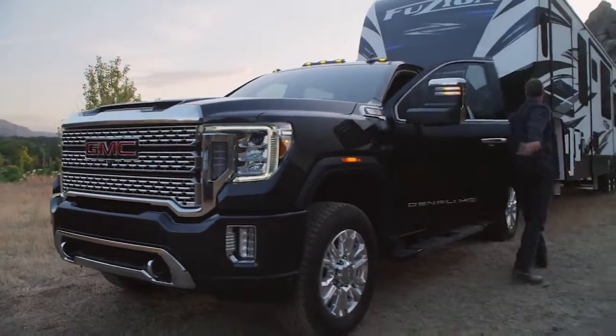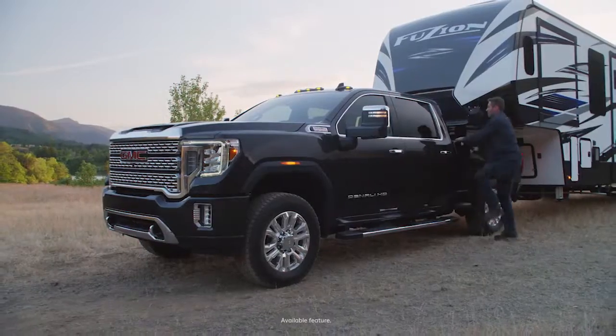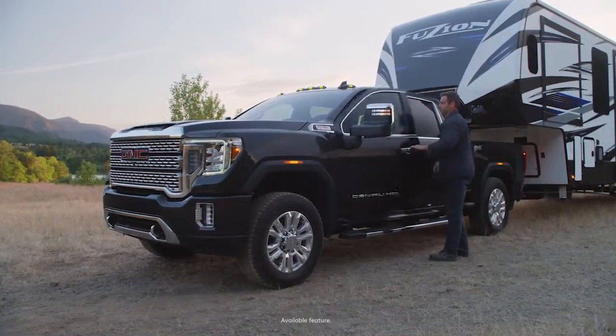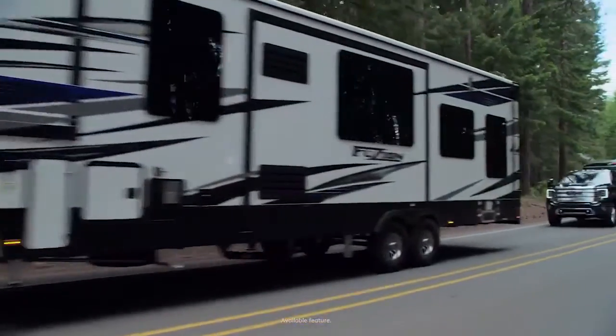We really set out to optimize the entire trailering experience. We heard from our customers that they wanted to tow with more confidence, so we really integrated a lot of design elements to enable that — not only in terms of capability but in terms of technology implementation. ProGrade Trailering is really a comprehensive suite of design features and technologies that come together to offer the customer optimum capability and confidence when they're trailering.